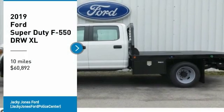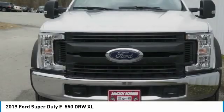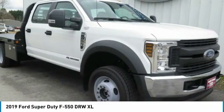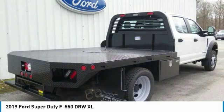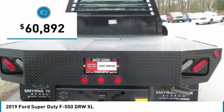Stop by and take a look at the 2019 F-550 Super Duty. The Ford Super Duty F-550 is a real work truck built with Ford tradition for reliability, safety, and comfort. This heavy-duty work truck is ready to tackle the most demanding jobs and is priced below $65,000.